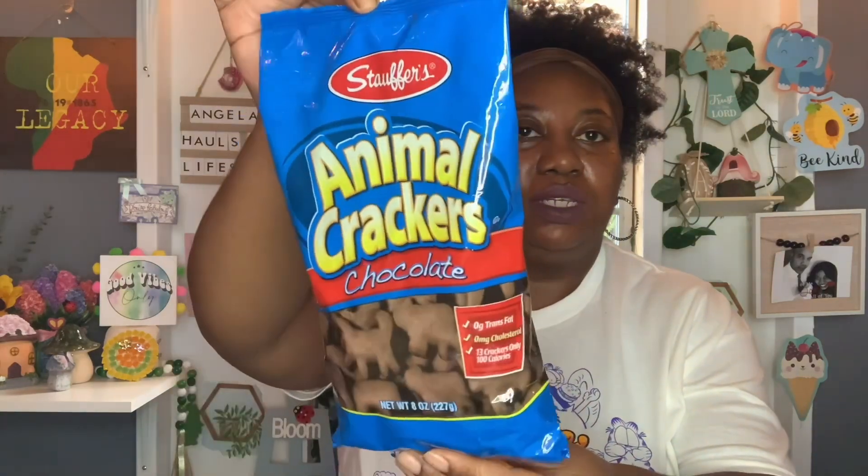I was out of my Himalayan Pink Salt and I really like the one from Dollar Tree, so I picked up another one. This is the Himalayan Pink Salt by Supreme Tradition. You get 5 ounces, and the best buy is October 13th, 2026. I also heard a lot of people saying that these Stauffers Chocolate Animal Crackers are really good, so I finally picked up a bag to give them a try. You get 8 ounces, 0 grams trans fat, 0 milligrams cholesterol, and 13 crackers is only 100 calories. The best buy is February 4th, 2024, so I picked up one bag.